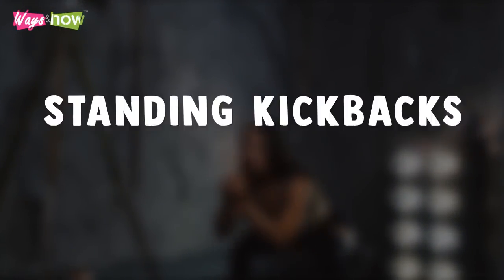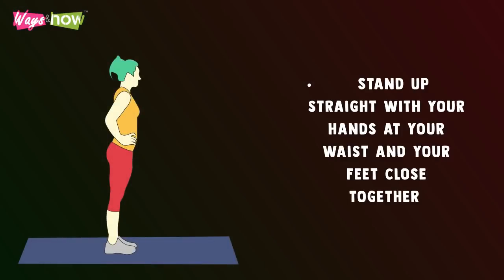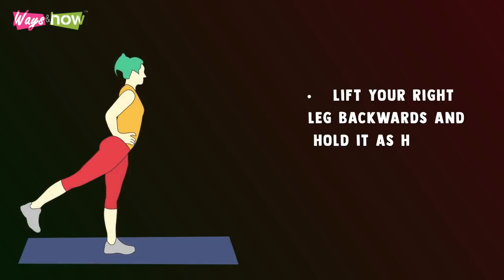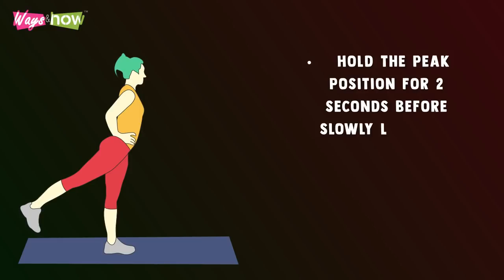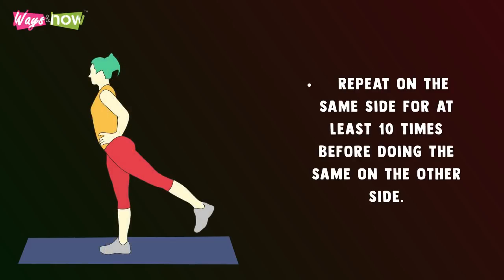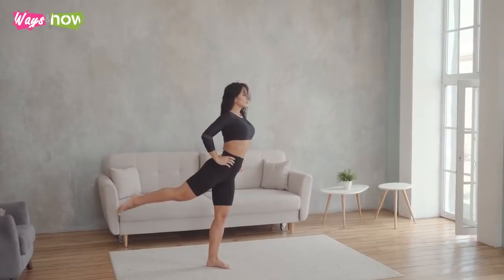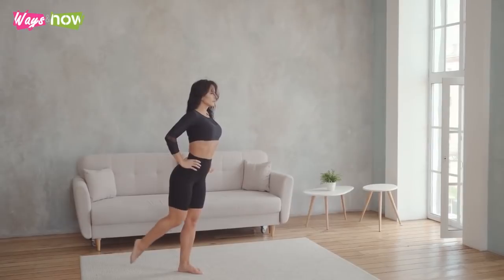Exercise 1: Standing Kickbacks. Stand up straight with your arms at your waist and your feet close together. Lift your right leg backwards and hold it as high as you can without bending over. Hold the peak position for 2 seconds before slowly lowering your leg back down. Repeat on the same side for at least 10 times before doing the same on the other side. If you struggle with balance, you can hold on to the back of a chair or a countertop, but make sure you do not use it for support throughout the exercise.